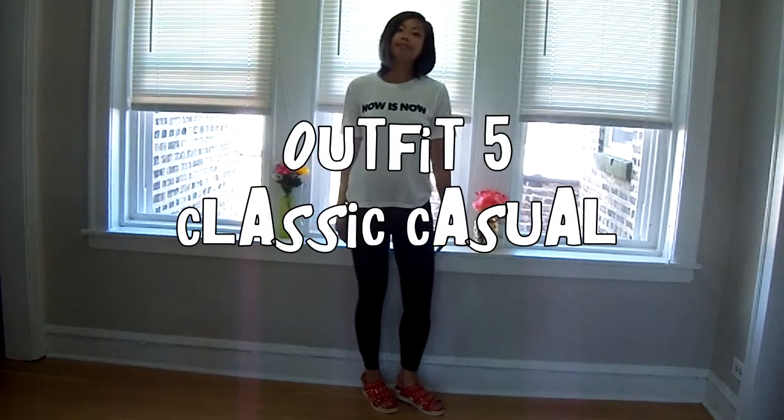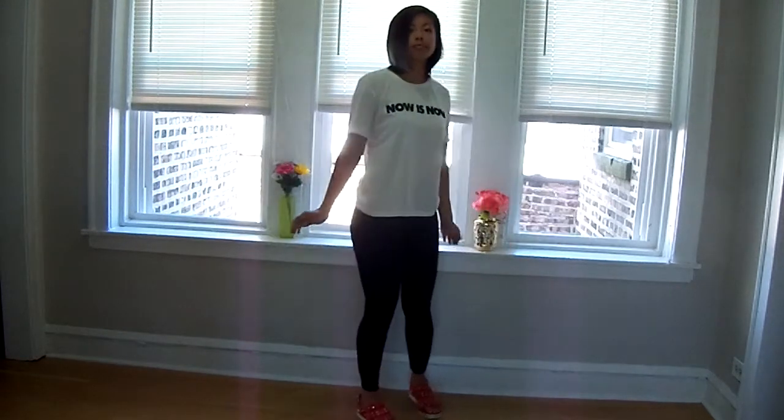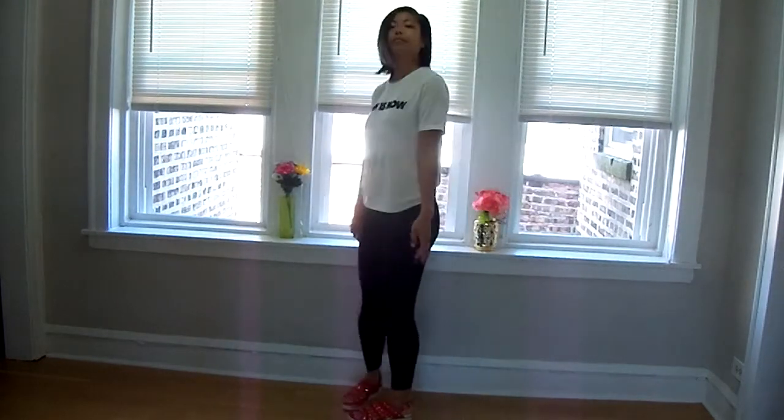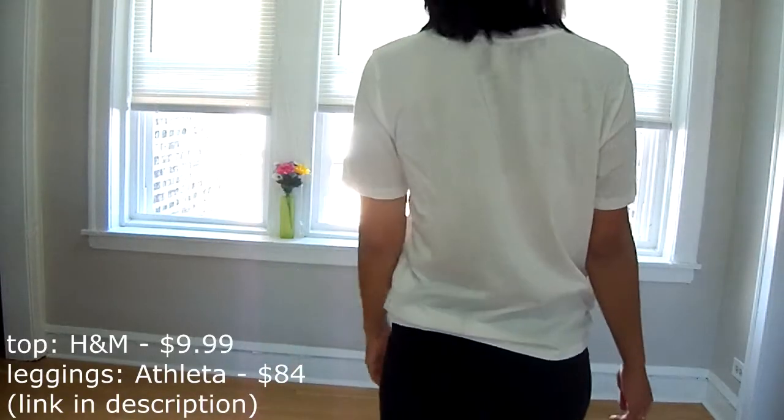My last outfit is literally something you can wear out of bed and your statement sandals will actually dress up your outfit. Black and white, classic — just wearing some leggings and a plain white tee, and again your statement sandals will definitely go with this outfit as well.